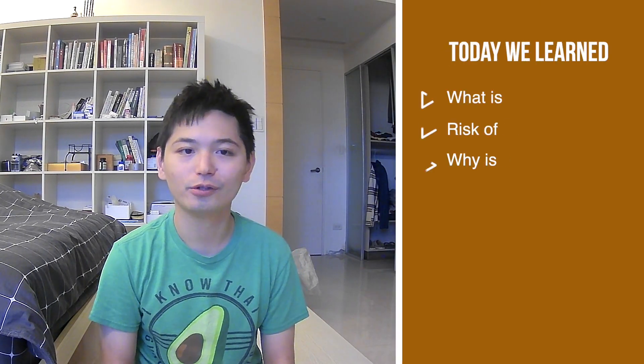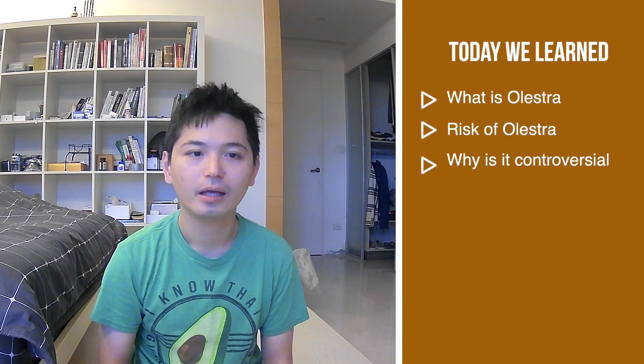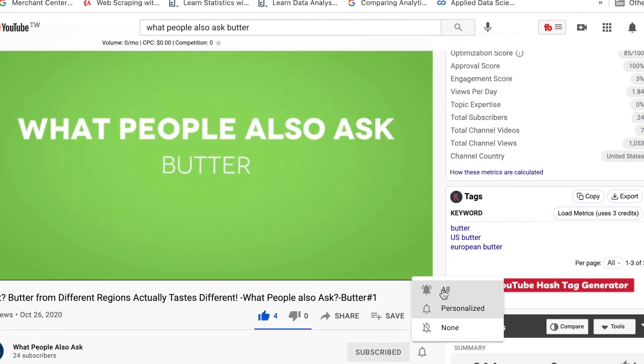Today we learned what Olestra is, the potential risks of using it, and why it's so controversial. If you made it to the end of the video, chances are you enjoy learning what people also ask on Google. I will do the reading for you and upload a video compiling some PAA once a week. All you have to do is hit the subscribe button and the bell icon so you won't miss any PAA reports that I compile. So just do it right now. Bye!